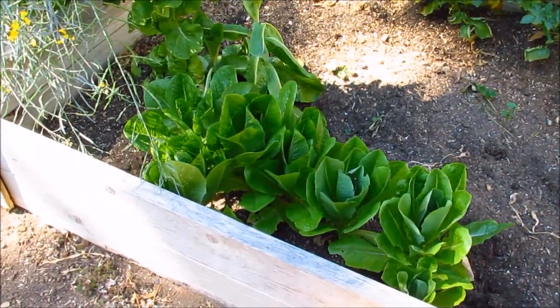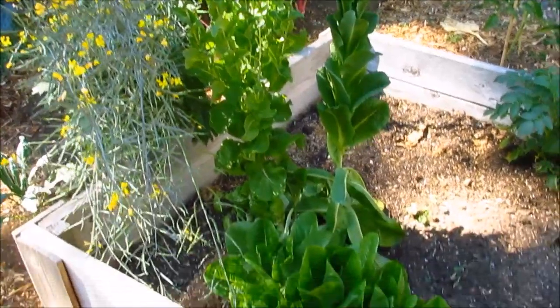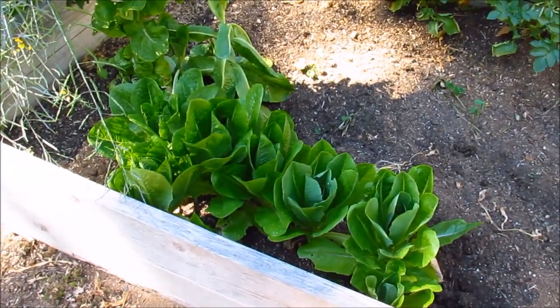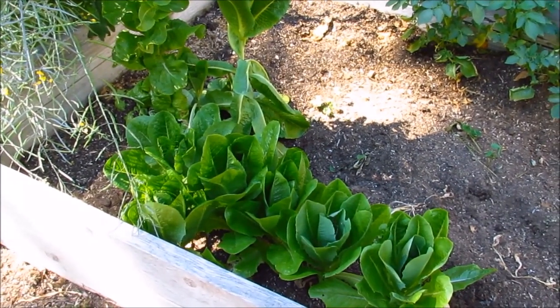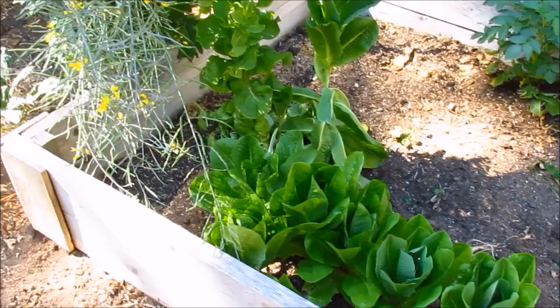Here's the remaining of our romaine lettuce — another leafy green you can sow and harvest young leaves as early as 30 days, as well as spinach and even bok choy. There are many leafy greens you can sow right now between now and August, even September, and harvest the baby greens for eating.